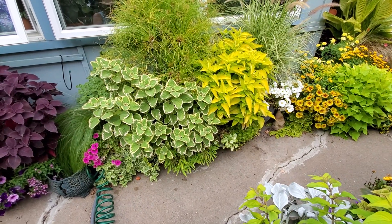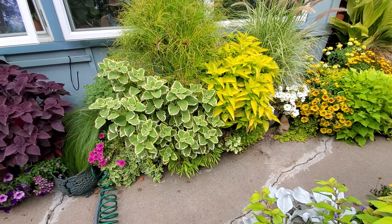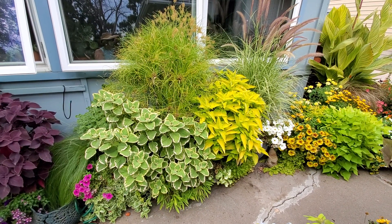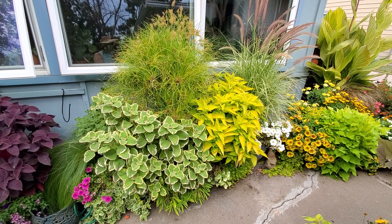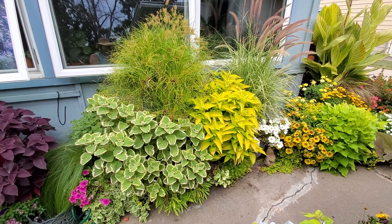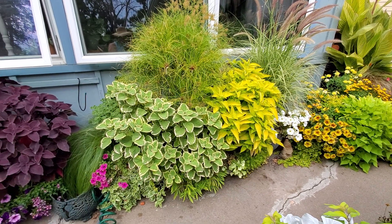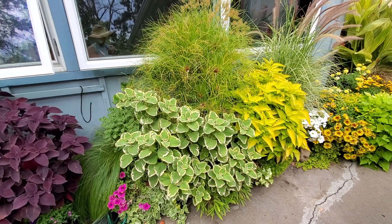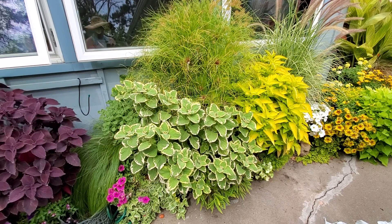Next to it — that is in a separate container — that is the Limetime Coleus. And then next to that is Pennisetum Skyrocket grass. I kind of like the combination of all of them together, but my favorite individual container is definitely the Prince Tut Grass with the Plectranthus.